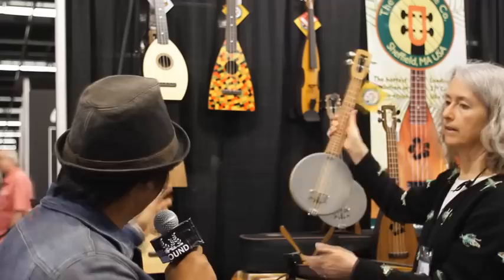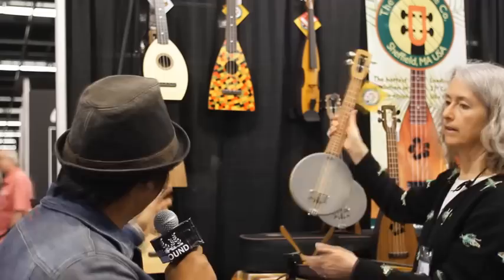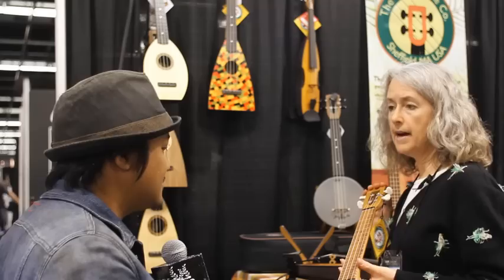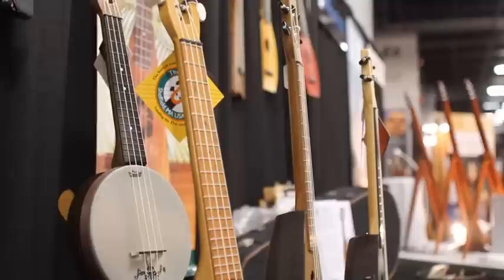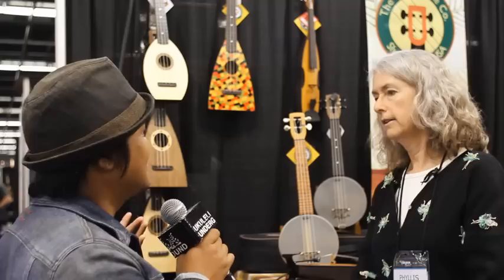How much are the other models going to run, like the Firefly and the rosettes, fleas, and flukes? The concert comes with a hardwood fretboard at $274. And the prices vary, but you're looking at about $238 to maybe $299 for some of the new designs. Same great sound.